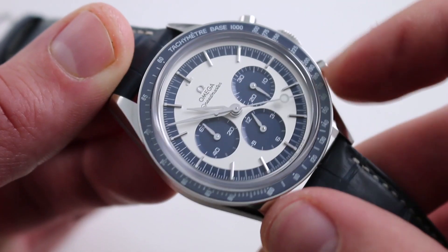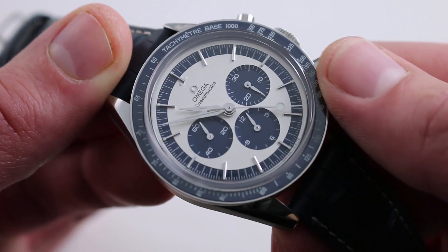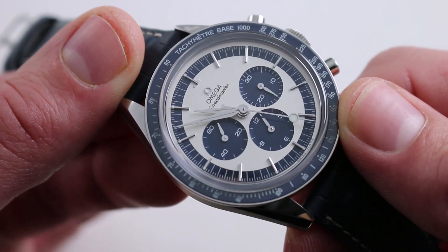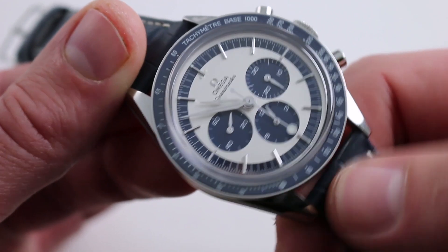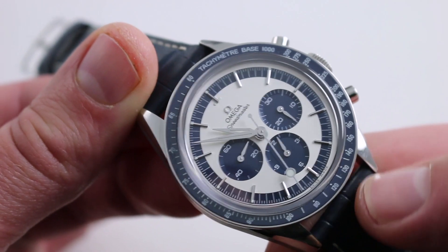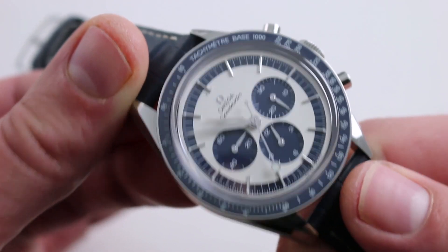Moving inward, you can see the tachymetric scale bezel has been upgraded from anodized aluminum on the standard watch. It's now virtually scratch-proof blue ceramic and fully luminescent, meaning the entire tachymetric scale glows at night with Superluminova.